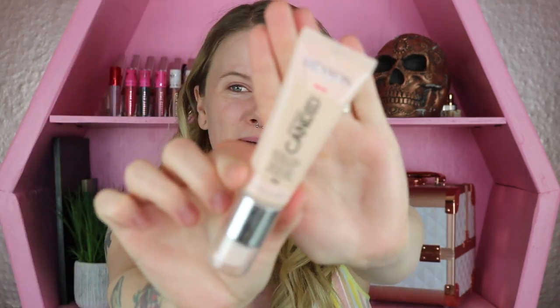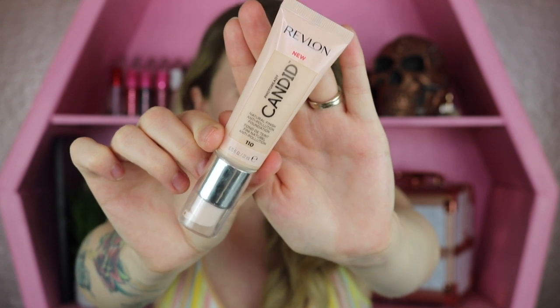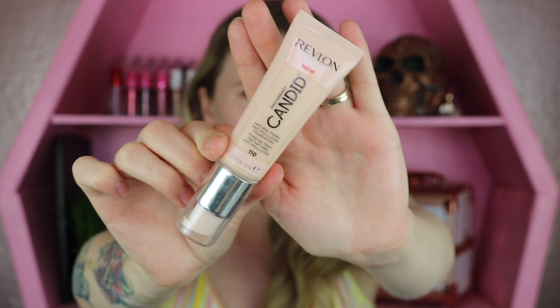So for this week's new foundation I have the Revlon Photo Ready Candid Natural Finish Anti-Pollution Foundation. Holy moly, that is a mouthful.